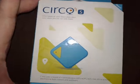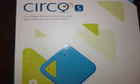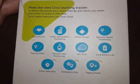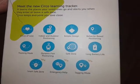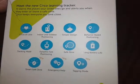Let's check out what's in the Circos tracking device box together. Circos keeps all of your loved ones close even when you're not with them. It uses a blend of four technologies — GPS, AGPS, Wi-Fi, and cell ID — to provide positioning both indoors and outdoors.